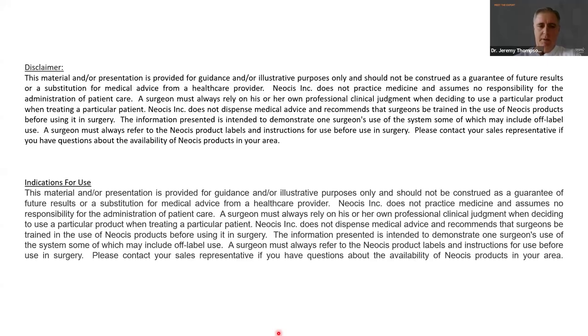This is a disclaimer and indications for use that goes along with this presentation.